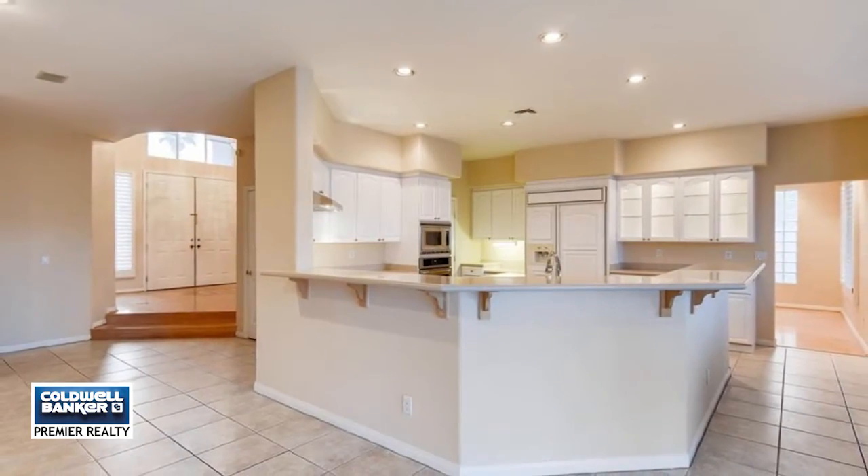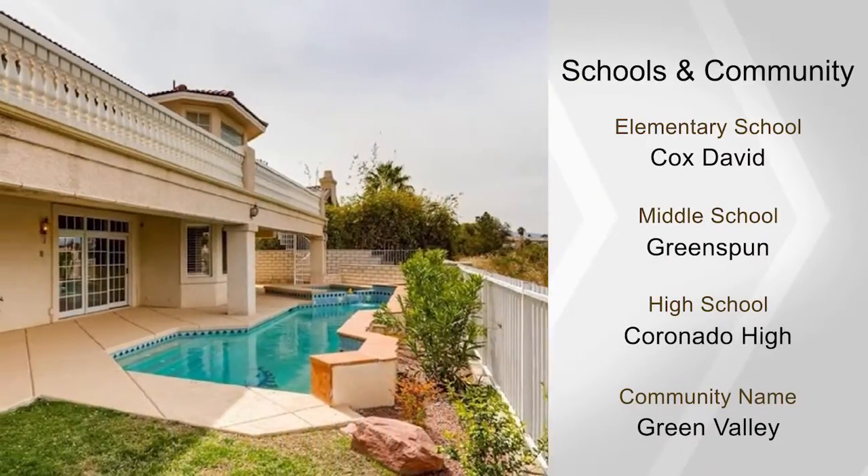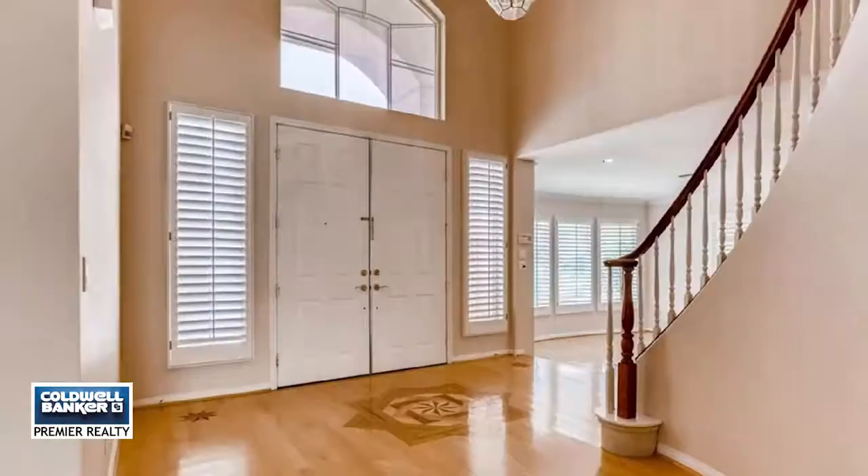A huge master suite with a balcony and covered patio full length of the home where you can enjoy amazing sunsets, golf and mountain views. There's also a sparkling pool and spa perfect for entertaining.